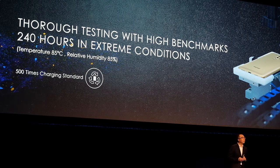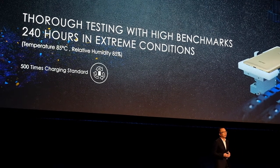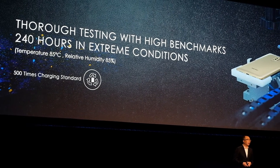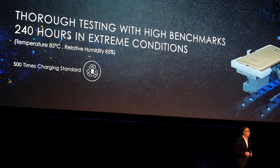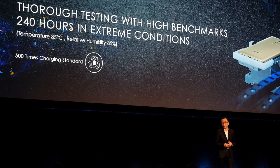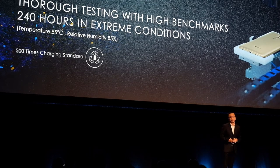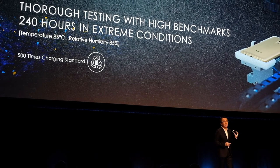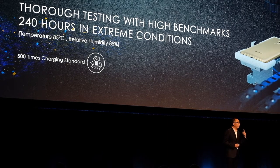Another parameter is battery health, which most people ignore but we emphasize a lot internally. As you can see, after 500 charge cycles, all the 6X batteries still have over 80 percent capacity. This means after one and a half years of use, your 6X battery capacity still remains over 80 percent — that is very, very important.